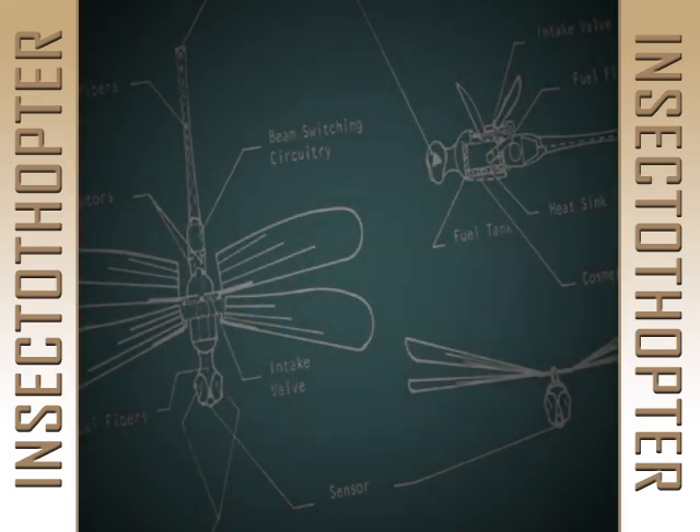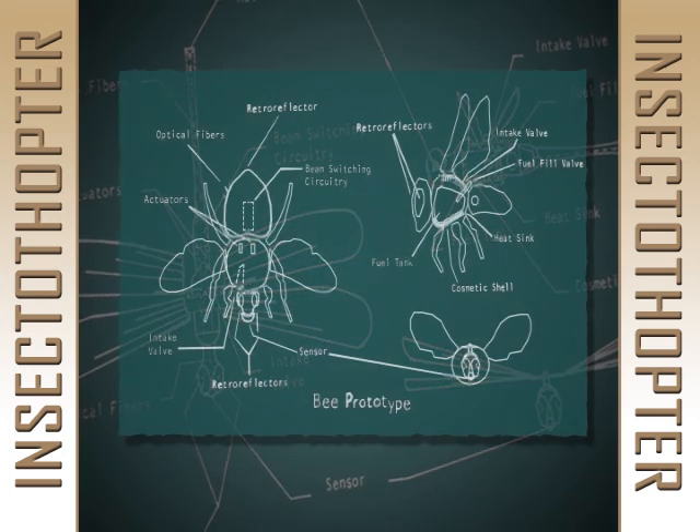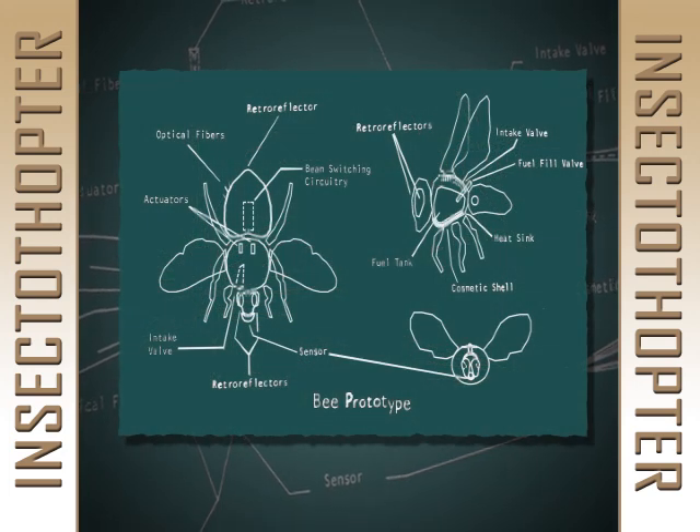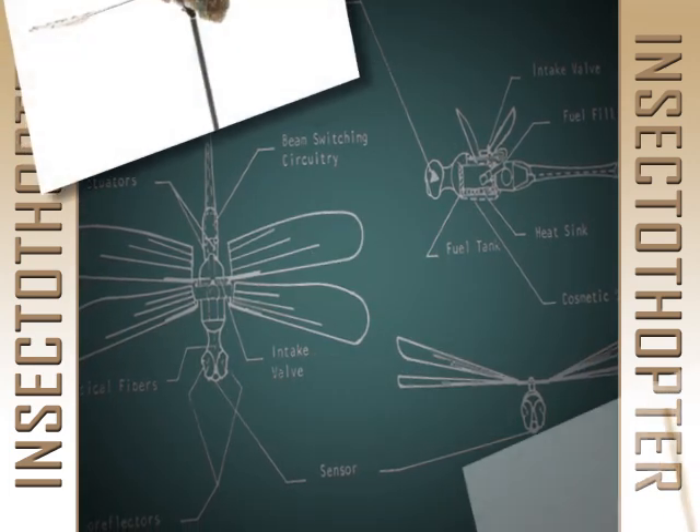The CIA had developed a miniature listening device that needed a delivery system, so the agency's scientists considered building a mechanical bumblebee to carry it. However, they found that the bumblebee was erratic in flight and scrapped the idea.